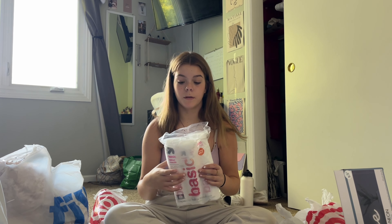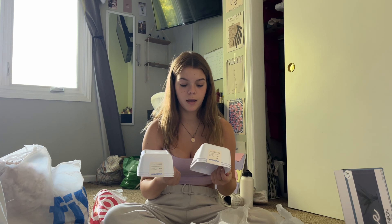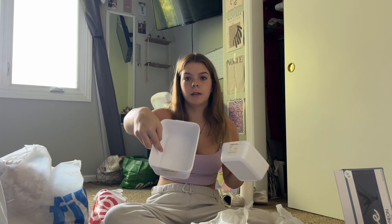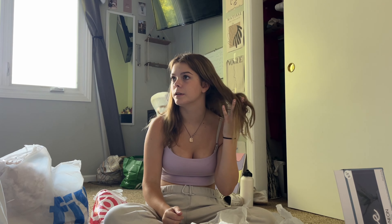I also got these cotton rounds — I use these all the time, went through a whole pack in about two months. I got two sets of these little organizers; I thought they were cute and fairly cheap. They're these mini desk organizer things everyone sees on TikTok. They had acrylic ones but they were like $15 each, so I wasn't going to do that.